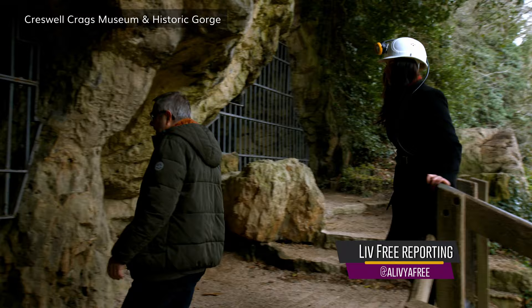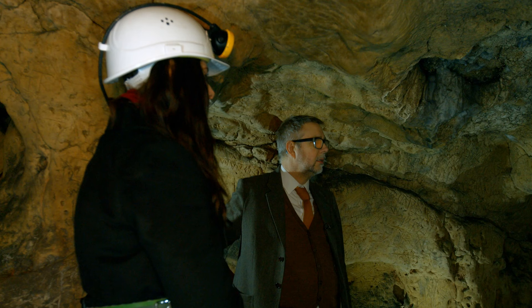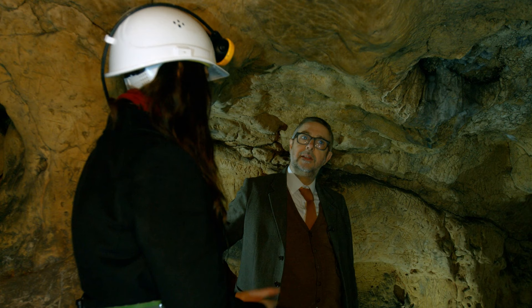Welcome to Viral History. This week we've come to Creswell Crags in Derbyshire to get a private view of a truly unique discovery. Can you tell us about this amazing space we're standing in right now?